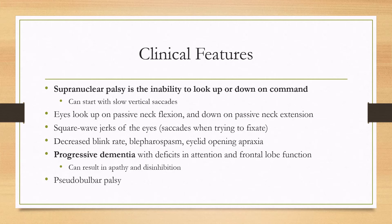There can be square wave jerks of the eyes, which is when you're trying to fixate on an object and have these subtle saccades. Other eye-related abnormalities can include a decreased blink rate, blepharospasm, and eyelid opening apraxia. These last two can be very functionally impairing because you'll essentially be blind because your eyes are closed.